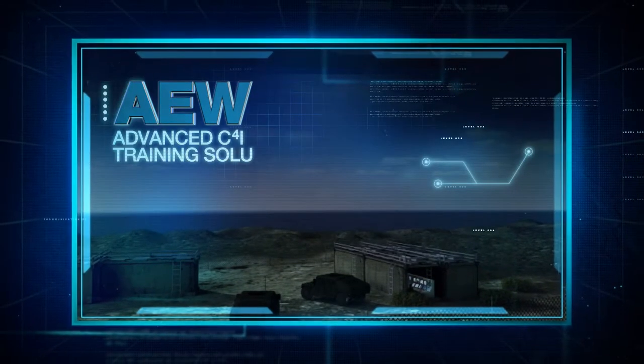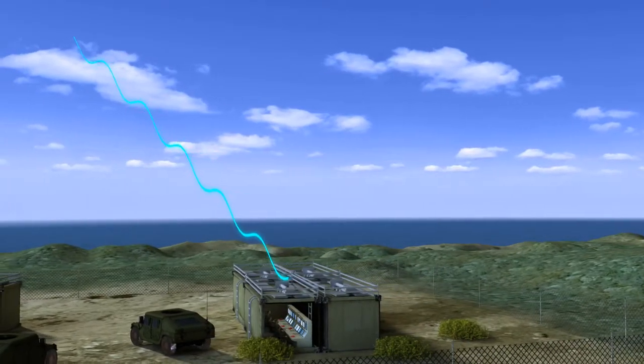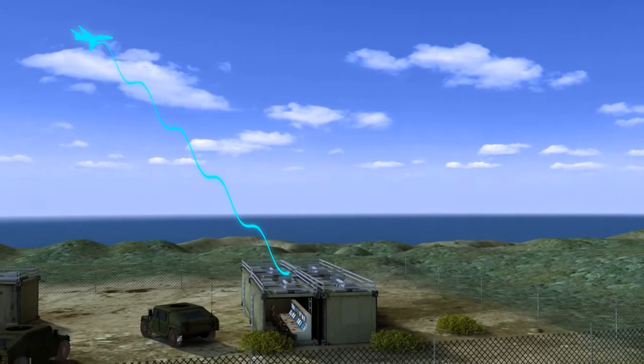AEW Simulator: providing realistic visualization on the operator console and interoperability with other HLA compliant simulators.